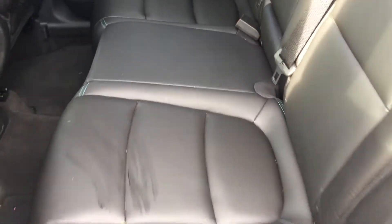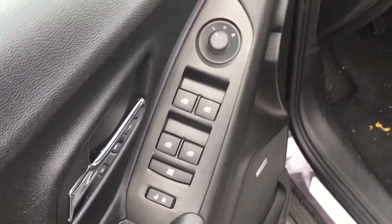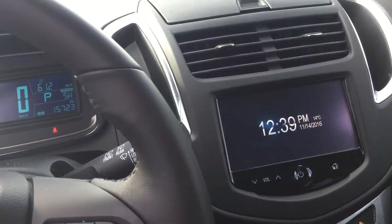We have a leather interior on this one, and we will be doing a detail and proper cleaning. It has power windows, power locks, power mirrors, and a power seat for the driver on the LTZ model. This also has the Bose audio system. You're seeing it exactly how it came in — it was well kept for the time it's been owned.